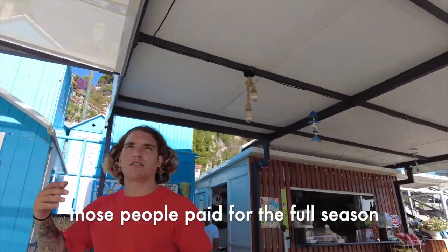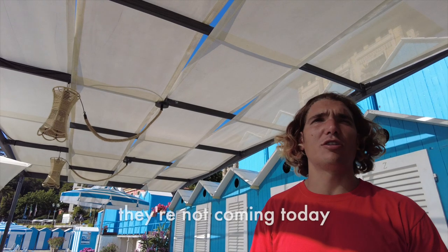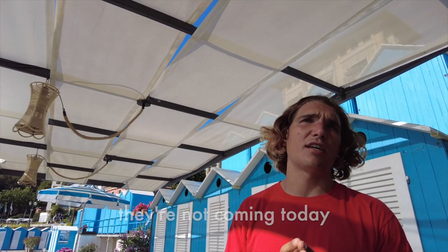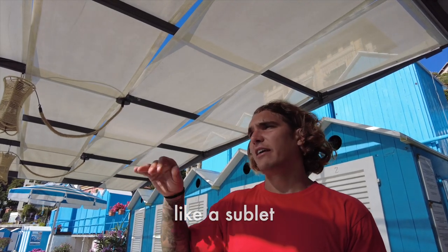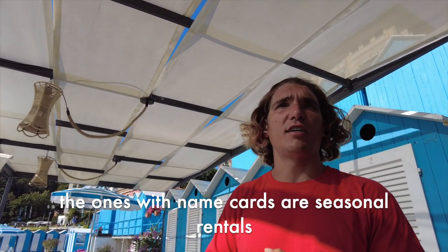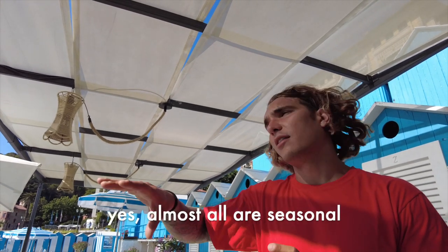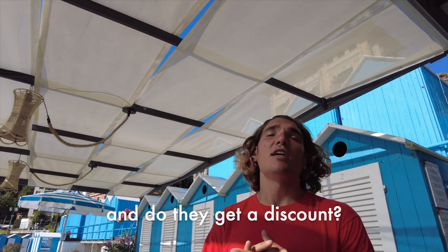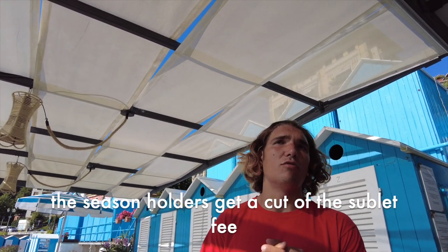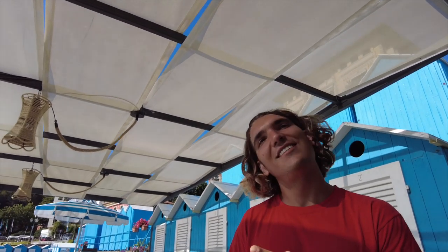We learn that a season holder named Mr. Tonali isn't coming today, so the club can re-offer his spot to us. The name tags on the chairs belong to seasoners who come regularly. Season holders receive a discount on their seasonal pass as a percentage benefit.